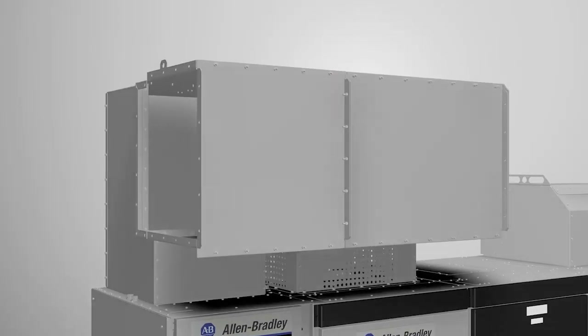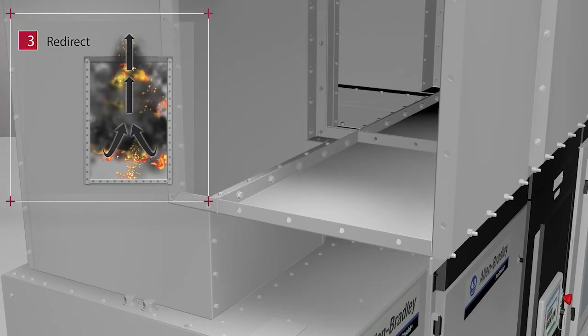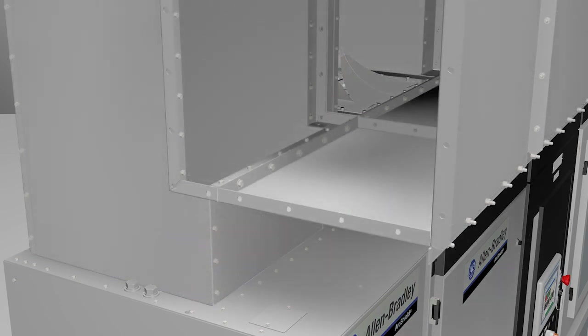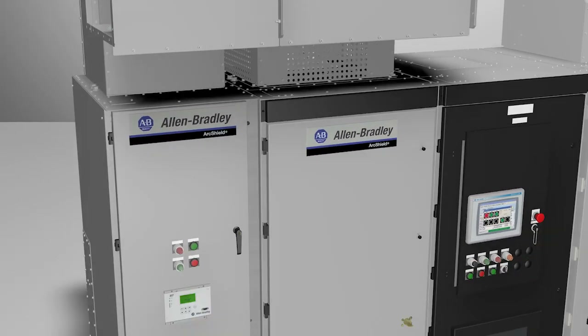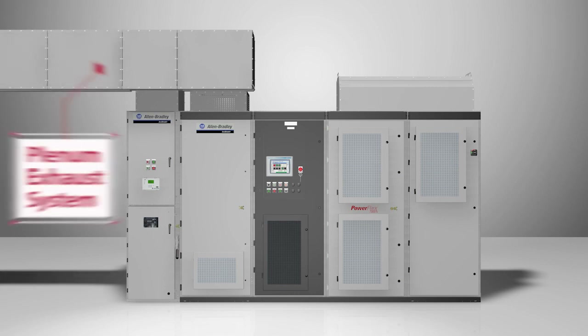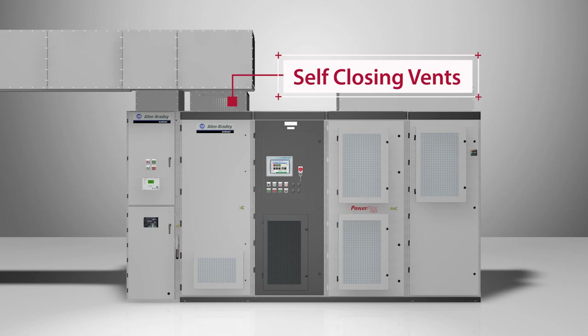The arc exhaust gases are redirected through an aluminum pressure relief vent in the enclosure's roof, and a plenum exhaust system above the pressure relief vent channels the superheated vaporized copper and steel to a safe and controlled location. The fan housing also has self-closing vents to complete the containment.